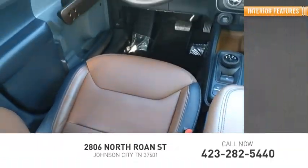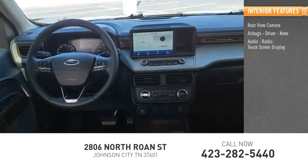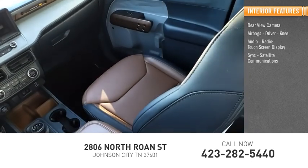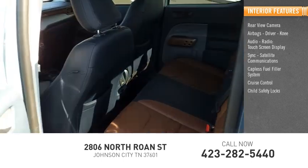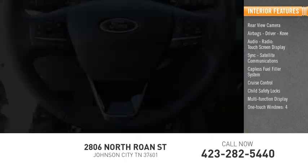Inside you'll find a rear view camera, airbags — driver and knee — audio radio, touchscreen display, sync, satellite communications, capless fuel filler system, cruise control, child safety locks, multifunction display, one-touch windows, and tachometer.